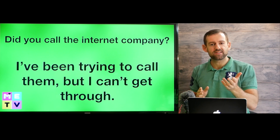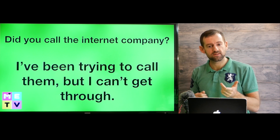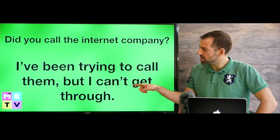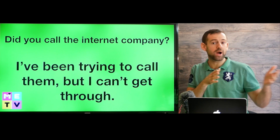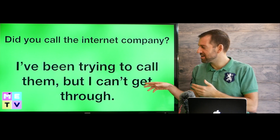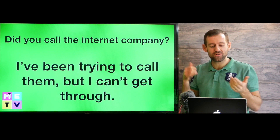Let's say your internet stops working. I might ask you, 'Did you call the internet company?' And you could say, 'Yeah, I've been trying to call them, but I can't get through.' It means you have been trying to call them — maybe for 10 minutes, maybe for two hours — but you can't get through. It means they're not picking up the phone; you keep trying to get through to them, but they're not answering.